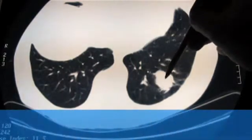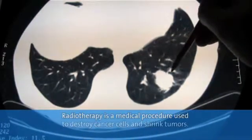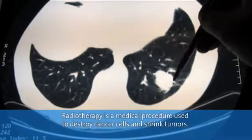Simply put, radiotherapy, also known as radiation therapy, is a medical procedure to destroy cancer cells and shrink tumors. The radiation part actually refers to the type of high-energy x-rays used to treat the cancerous tumor.